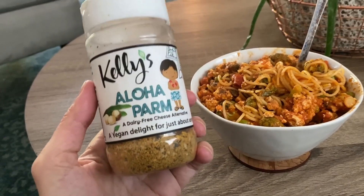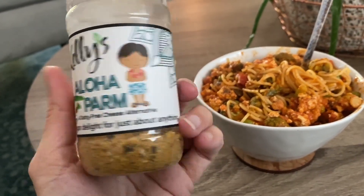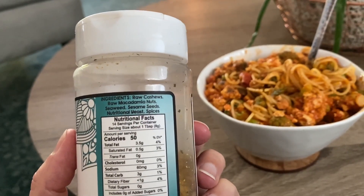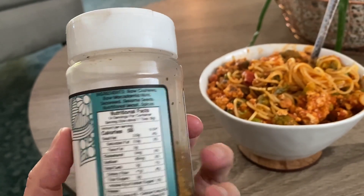So I'm going to add some of this — Kelly's parm. This is super yummy. There are all different versions of it, and it's made with cashews, macadamia nuts, and this one has some unique spices.